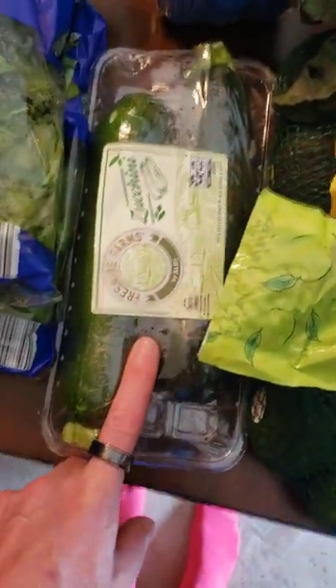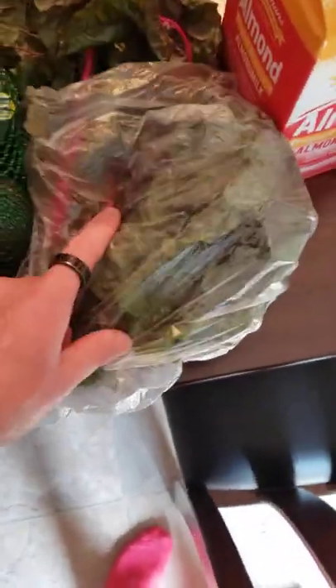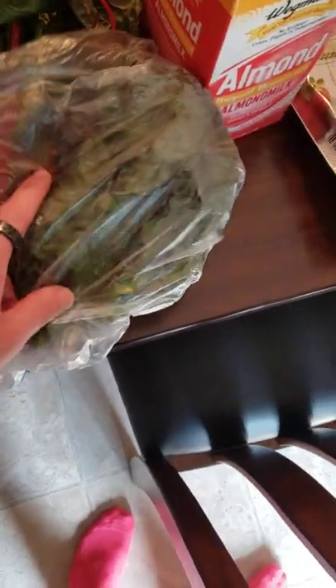A little bit of beef jerky — we're going to give that a try. Zucchini, I think about six grams of carbs per serving. Mushrooms, two grams of carbs per serving. Avocados — I could eat those all day long. Swiss chard — I think three grams of carbs per serving.